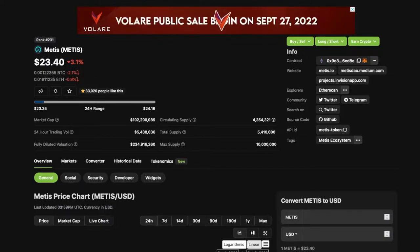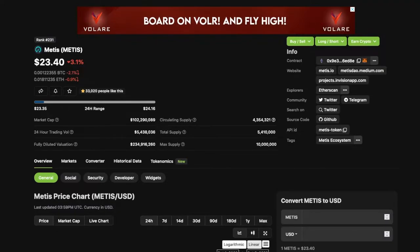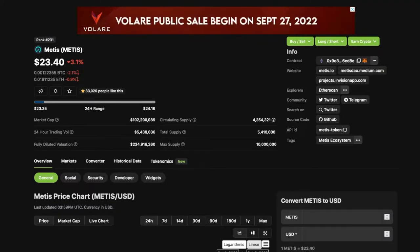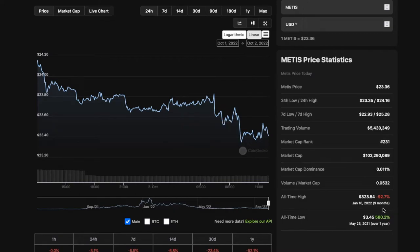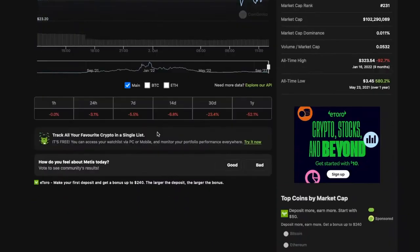10 million max supply with only 4.3 million circulating. Super small max supply with a little under half in circulation — I love small circulating supply coins. It also has a small market cap of only 102 million. All-time high was nine months ago at $3.23, and all-time low was one year ago at $3.45.